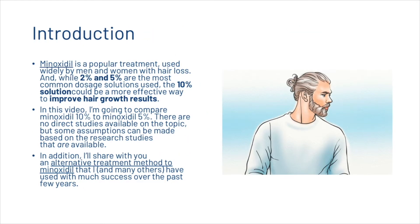Minoxidil is a popular treatment used by men and women with hair loss. While two and five percent are the most common dosage solutions, the ten percent solution could be a more effective way to improve hair growth results. In this video we are comparing the ten percent with the five percent, and while there are no direct studies available on the topic, some assumptions can be made based on the research that is available.